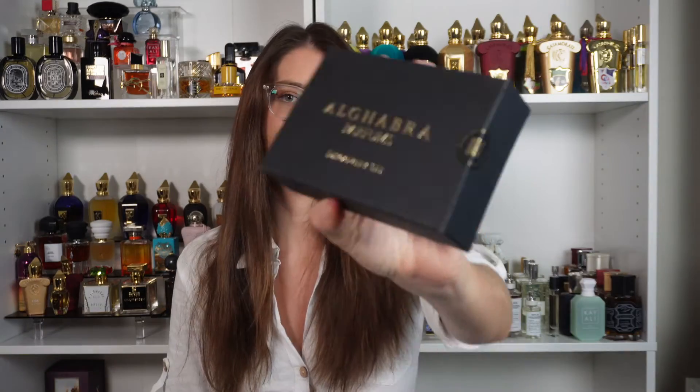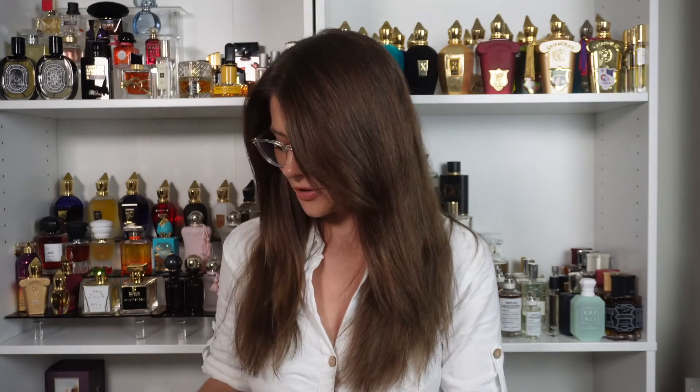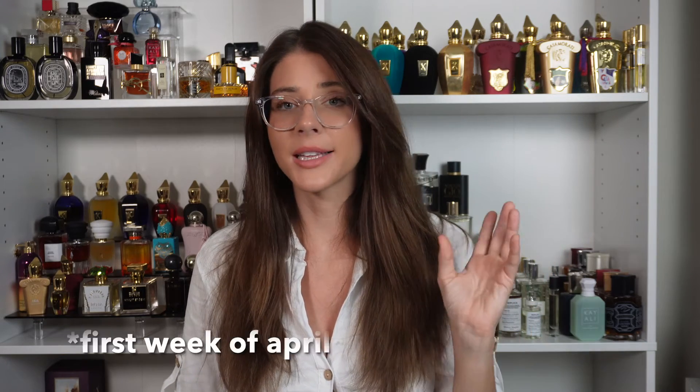Now let's talk about the giveaway — it's going to be US only. Max Aroma sent me some discovery sets to give away to my followers in celebration of 10,000 subscribers. They reached out and said they'd love to send discovery sets to host a giveaway. There are two discovery sets up for grabs: one from Milano Fraganze, which comes with 10 of their most popular perfumes, and the other from a house called Alcabra. To enter, all you need to do is follow me and Max Aroma on Instagram and comment your Instagram handle below on this video. I'll probably do the giveaway when I come back from Milan, around the last week of April.